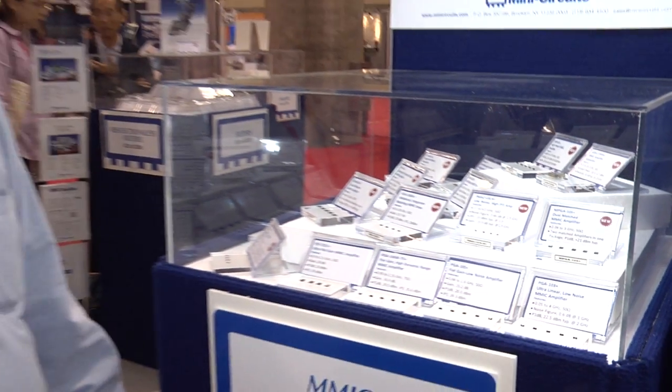We've also released high power amplifiers — one watt up to 26 and a half gigahertz. Unheard of before today. For your microwave and RF needs, contact MiniCircuits online.